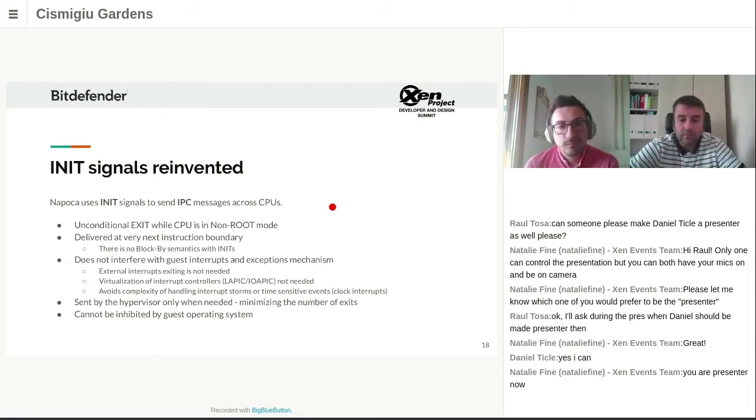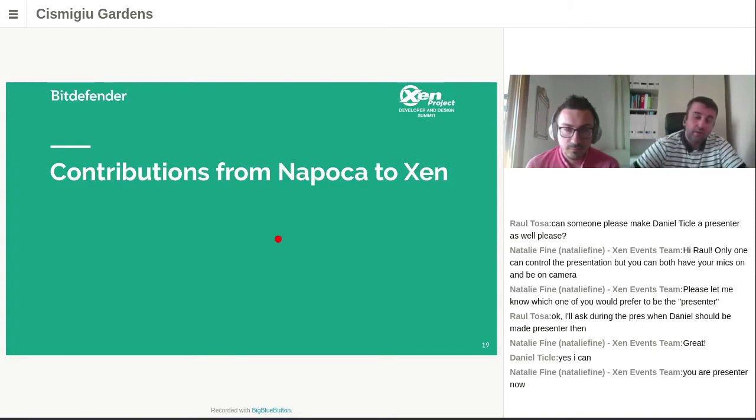With this approach, we needed the hypervisor to gain control of a CPU and cause the CPU to exit only when absolutely needed, minimizing the number of exits. We also had a requirement that the OS cannot inhibit that kind of exit. That was the communication saga we had.